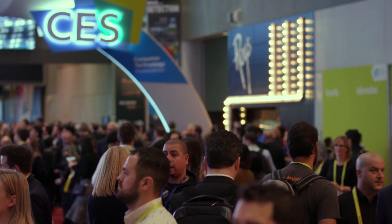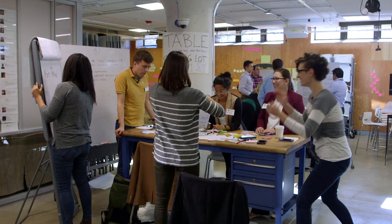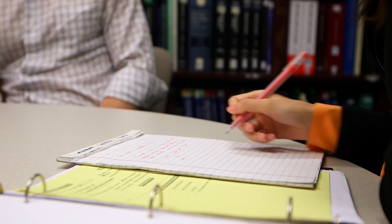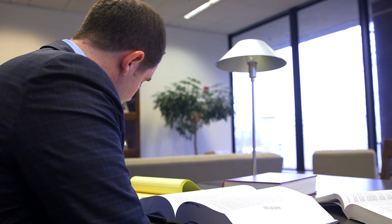LaunchNet took us out to CES in Las Vegas. They also supported us through funding, and just having the ability to network and talk to people who've done it before is priceless. We also work with the law school IP Venture Clinic to help you get a patent, and cover the legal aspects like LLC versus incorporation and taxes.